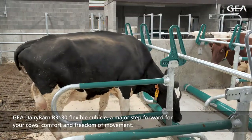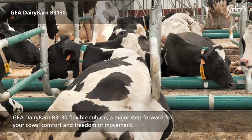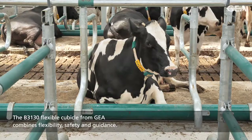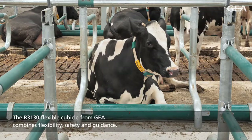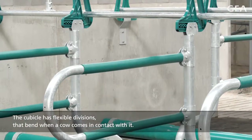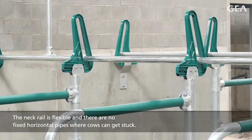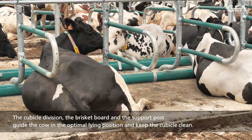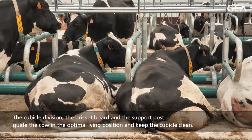Gaea Dairy Barn B3130 Flexible Cubicle — a major step forward for your cow's comfort and freedom of movement. The B3130 Flexible Cubicle from Gaea combines flexibility, safety, and guidance. The cubicle has flexible divisions that bend when a cow comes in contact with it. The neck rail is flexible and there are no fixed horizontal pipes where cows can get stuck. The cubicle division, the brisket board, and the support post guide the cow in the optimal lying position and keep the cubicle clean.